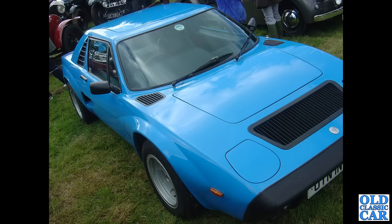An AC now — not a Cobra, but this is the AC 3000ME. A mid-engined car built from 1979 to 1985, with a Ford V6 in the back of that.